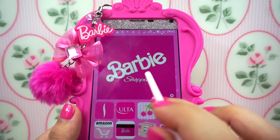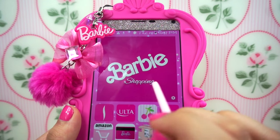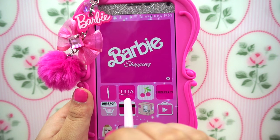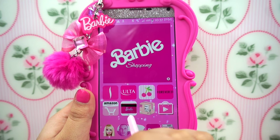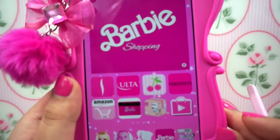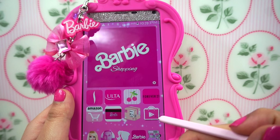Now for my next icons — I have this widget with a Barbie picture that says "shopping," and this is where I have all my shopping apps. I have Sephora, Ulta, Etsy, Forever 21, Amazon, and my PayPal with a cute Barbie credit card icon. I also have the USPS tracking app just to track your packages, and then I have the Google Play Store.